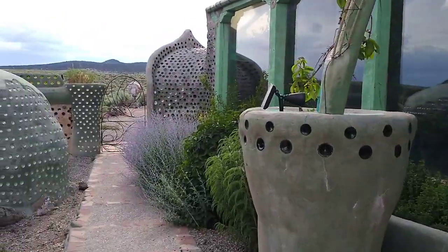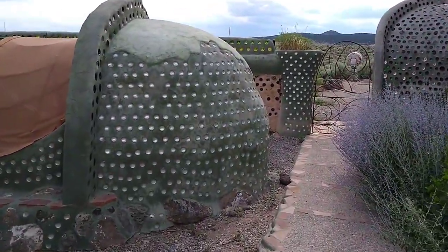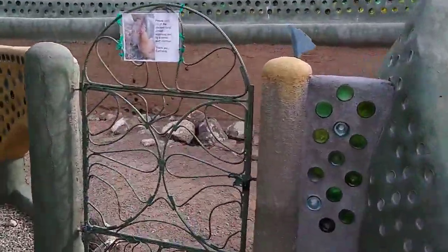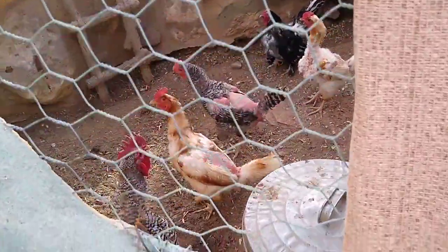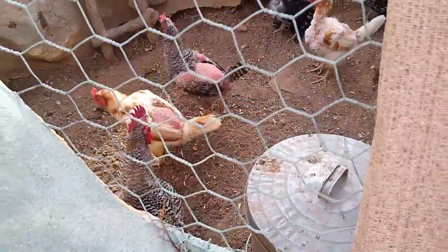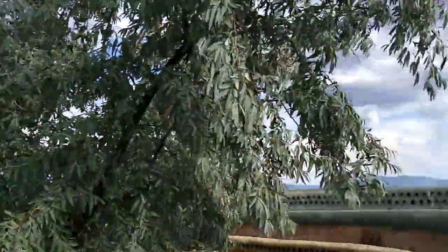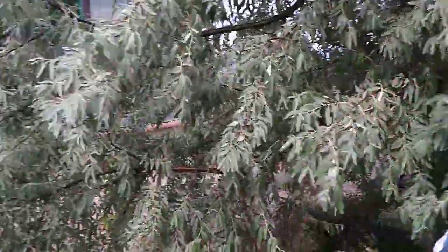So this is our Earthship. We love it. And there's chickens — they left us fresh eggs from these little sweethearts. So there it is, from Chelsea and Brandon with love.